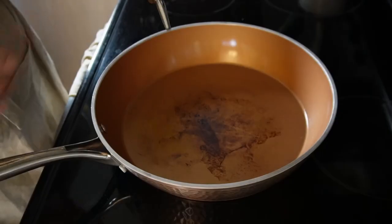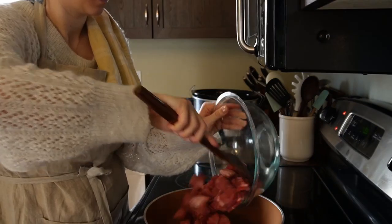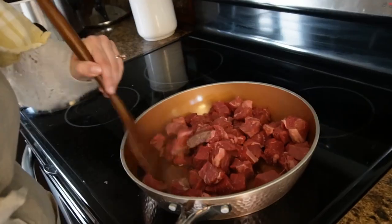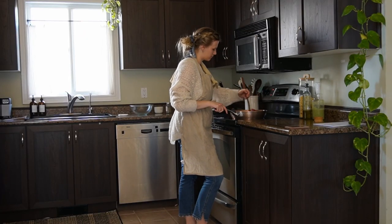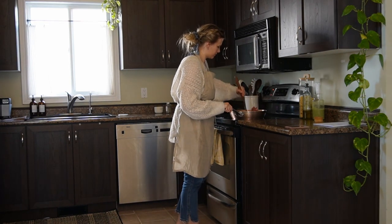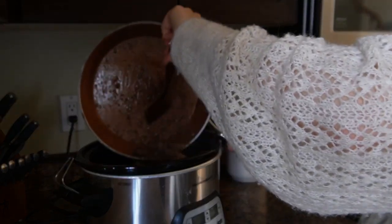In a pan, add olive oil over medium-high heat and sear the steak pieces on all sides for about five or six minutes before transferring them to the slow cooker. Also add the sliced onion and garlic to the slow cooker and toss all those ingredients together.